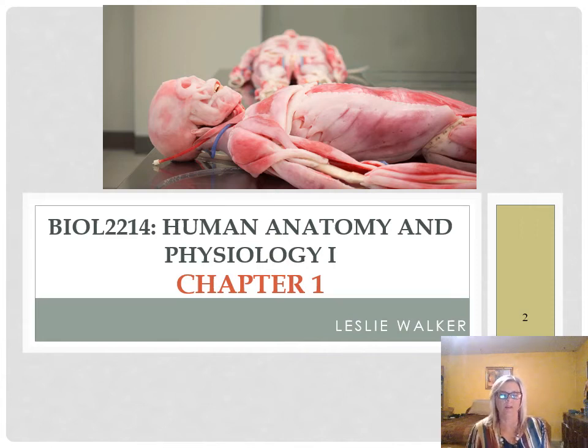Welcome to chapter one, the beginning of anatomy and physiology part one, first semester. We'll be learning all about the human body, the anatomy and the physiology of the human body.